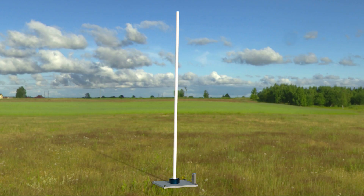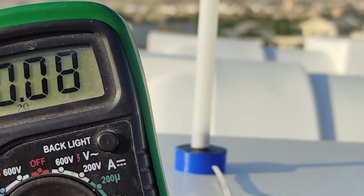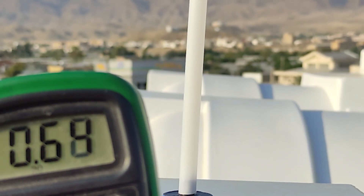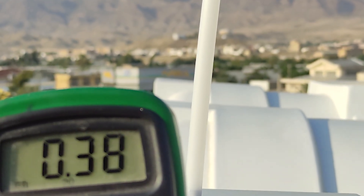Now, let's take a closer look at how the generator in a bladeless wind turbine works. As the wind flows past the cylinder in the turbine, it creates vortices, or swirls of air. These vortices cause the cylinder to vibrate.